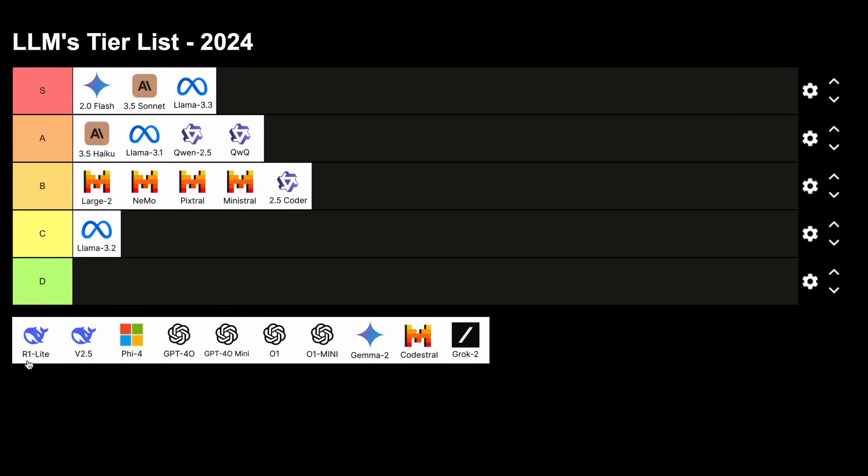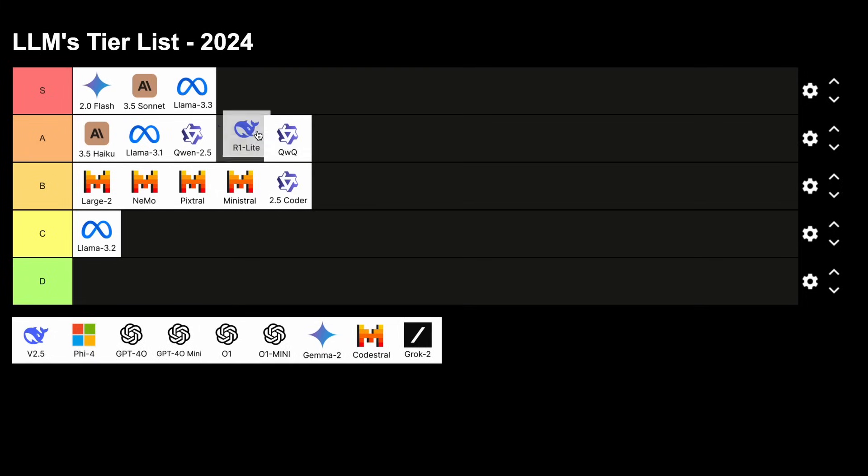We have DeepSeek's R1 Lite model, which was also a good reasoning model. I liked it, and this will also go in the A tier. Apart from this, we have DeepSeek V2.5, which is basically a merged version of both the Coder model and the General model, and it is a really good model, especially considering that the price via their API is extremely low. So this is an A tier model.